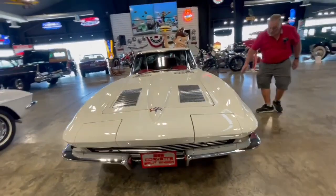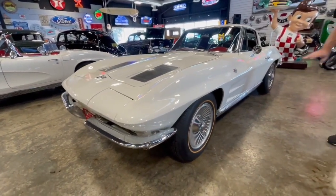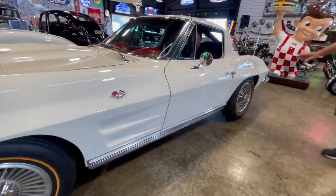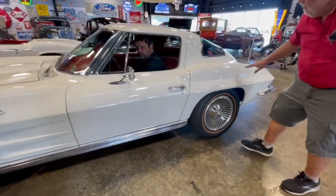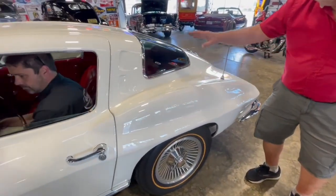Let's go down the side here. You can see it's got the knock-off wheels on here — I couldn't tell you if those are original or aftermarket. You can just see how clean it is, sitting here running good. Look how nice this body is. Everywhere you look, there are no bad spots. It's all really good.